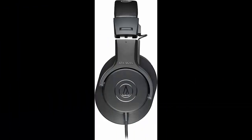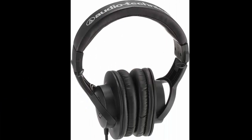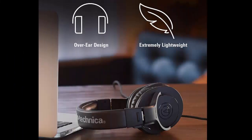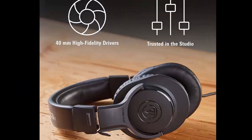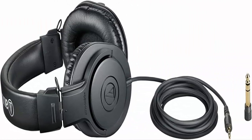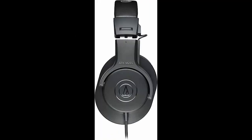Audio-Technica AT-HM2OX Professional Studio Monitor Headphones Black. Advanced build quality and engineering designed for studio tracking and mixing. 40mm drivers with rare earth magnets and copper-clad aluminum wire voice coils, tuned for enhanced low-frequency performance. Circumaural design contours around the ears for excellent sound isolation. Convenient single-side cable exit with neodymium magnets.